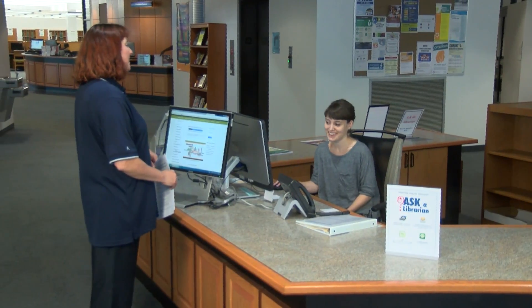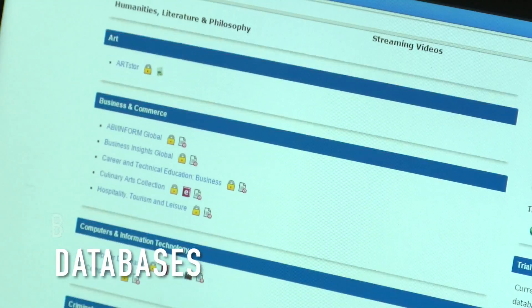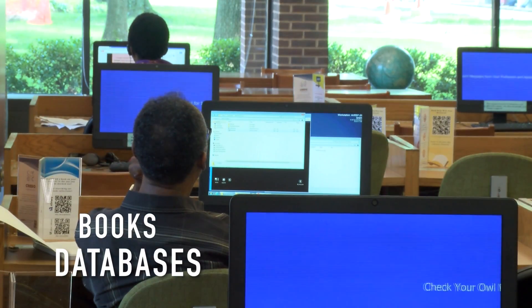The library has a wide variety of academic resources to choose from: research databases, print and electronic books, and even streaming videos.